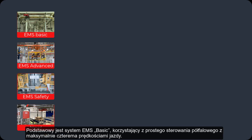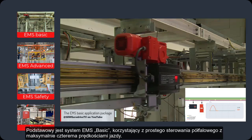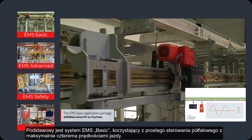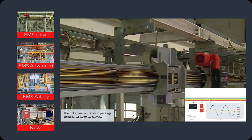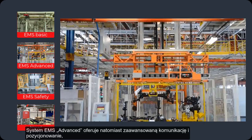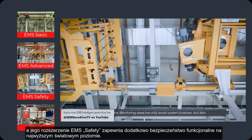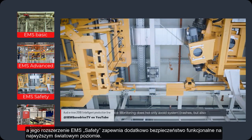SEW EuroDrive already offers a large range of EMS solutions, although these have primarily been for the production processes in the automotive sector. These solutions include an EMS Basic, where only a simple half-wave communication is used, enabling up to four input speeds. Additionally, there is the EMS Advanced, which offers complex communication and positioning for exact control. And finally, the EMS Safety, a more complex system with world-class safety technology.